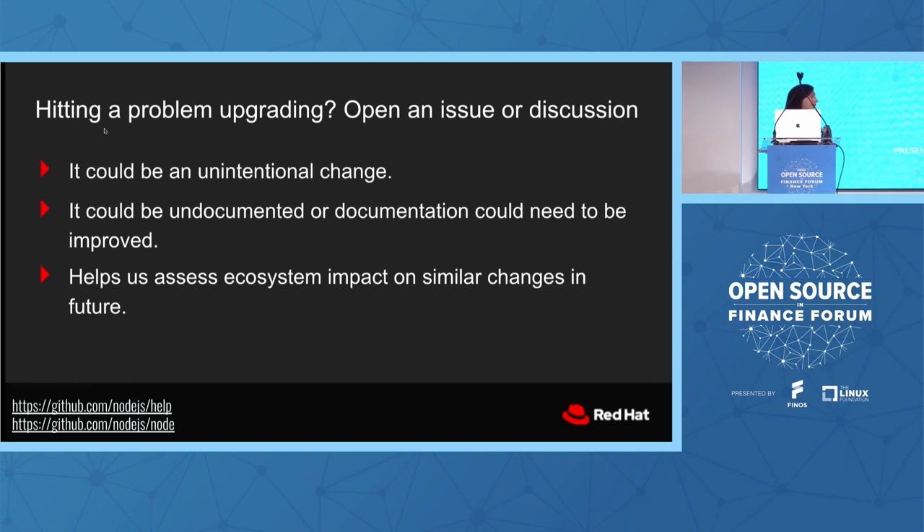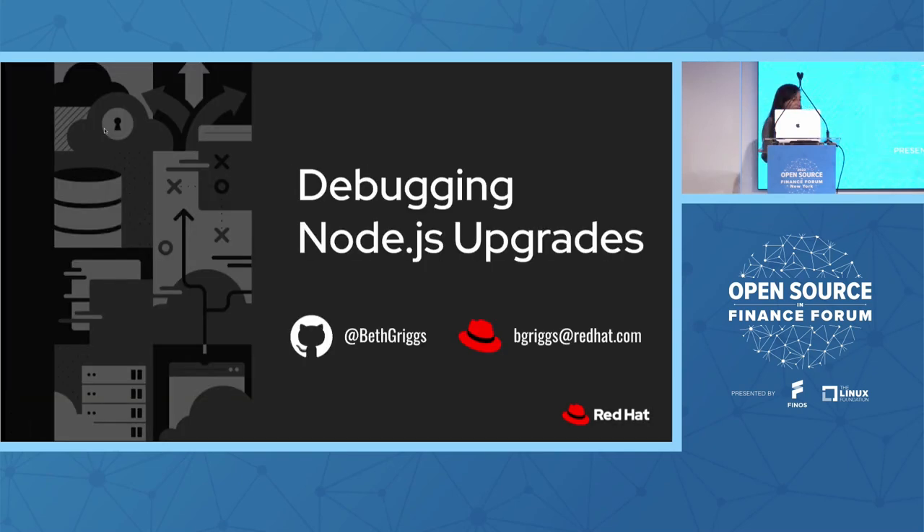Most importantly, feedback helps us assess the ecosystem impact of similar changes in future. If a change caused real breakage in real-world applications, we know next time when there's a similar commit that touches similar areas, there may be a consequence not covered by our low-level unit tests. You get bonus points if you can come with a small reproduce — in terms of maintainer time, a small reproduce is really what helps us help you. I'm happy to chat one-to-one about any debugging problems, version upgrades, or issues. Thanks for your time, and I hope you learned at least one way of debugging an upgrade.